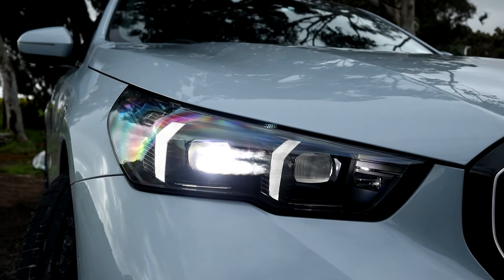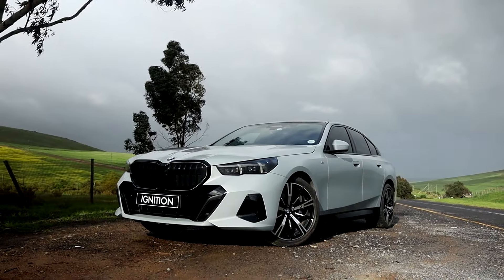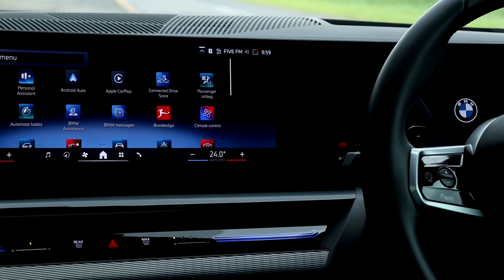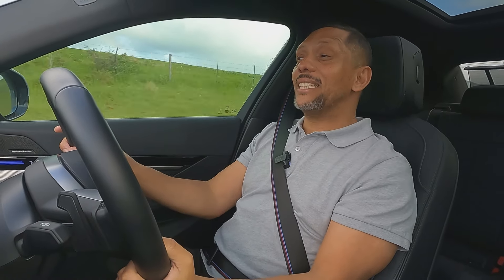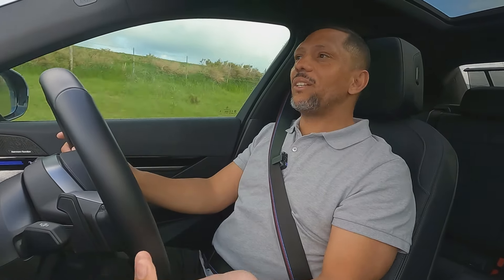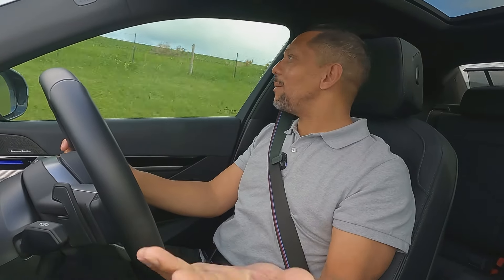This one costs about 1.2 million before options, which is less expensive than the equivalent Mercedes but more expensive than the equivalent Audi. With the options that are on here, you're looking to pay at least another hundred thousand — and even more if you want heated seats. I'm still looking for the button. I don't think it has heated seats. In this weather, come on, BMW.